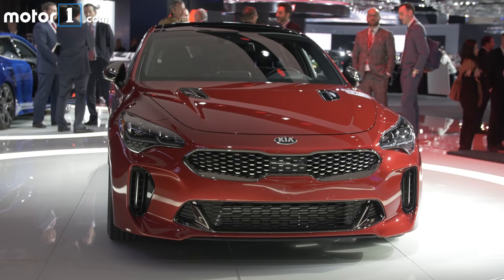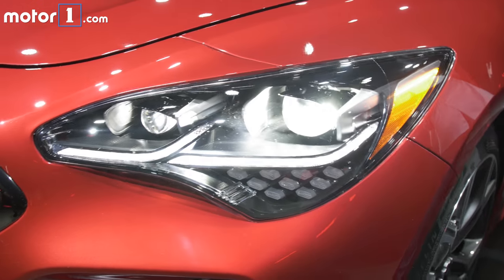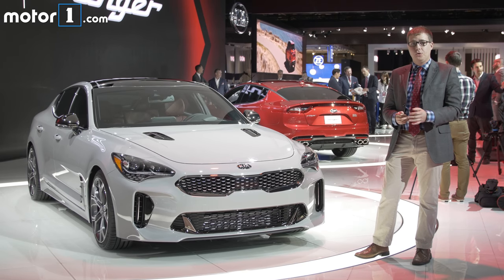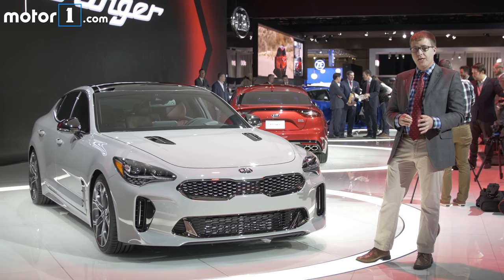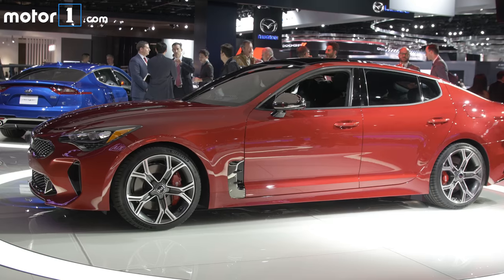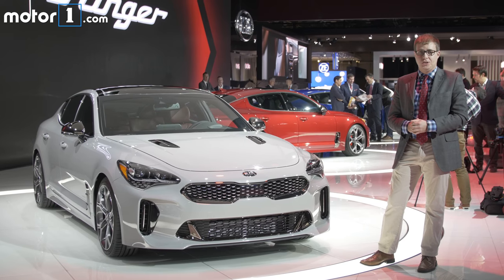In the base model, it's a 2.0-litre turbo four engine with 252 horsepower, and when you move up to the Stinger GT, you get a 3.3-litre bi-turbo V6 with 365 horsepower. Both engines come with an 8-speed automatic transmission, and you can get rear or all-wheel drive. But in the GT, you get Brembo brakes, 19-inch wheels with performance tires, and a different tuning for the adaptive suspension.